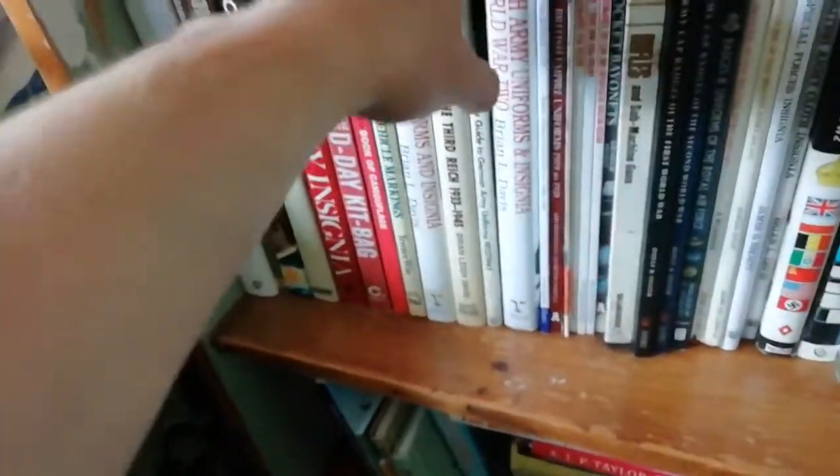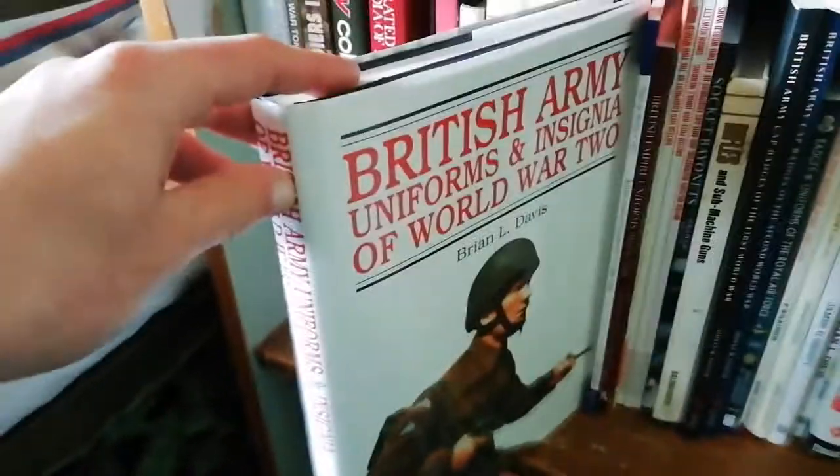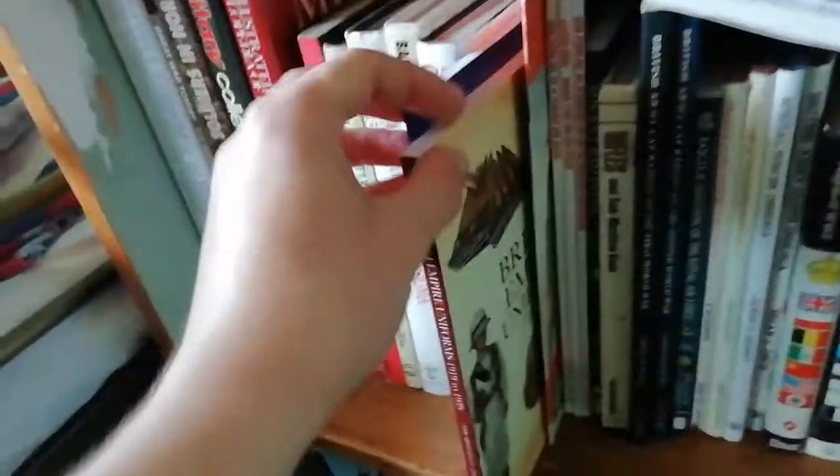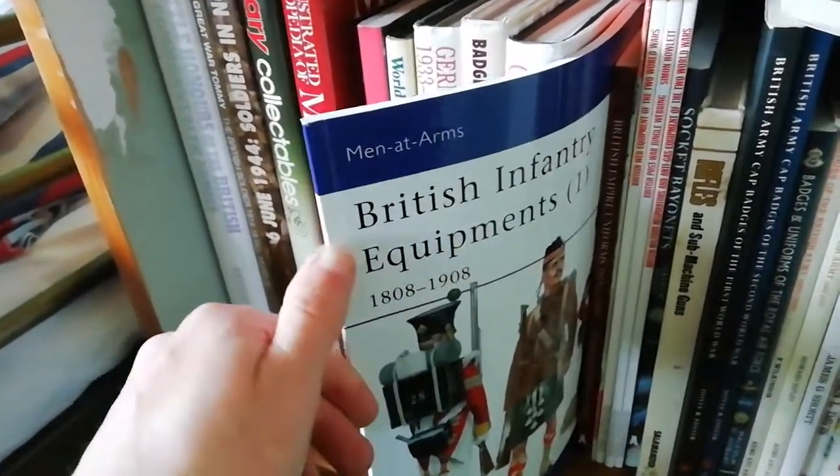Also by Brian L. Davis is British Army Insignias and Uniform Insignias of World War II — I've used that a lot. It's a great reference and great reading material as well.